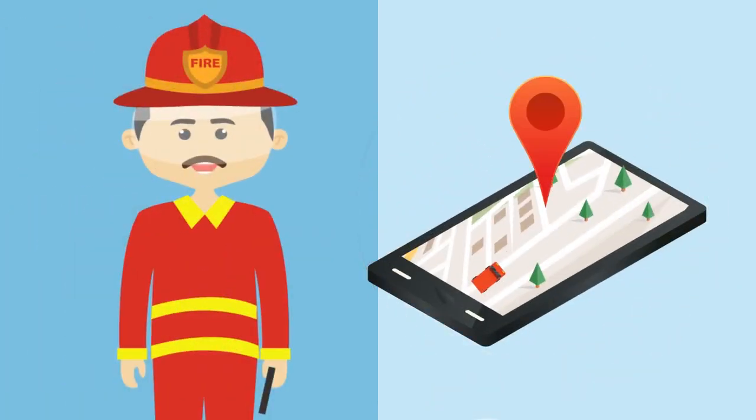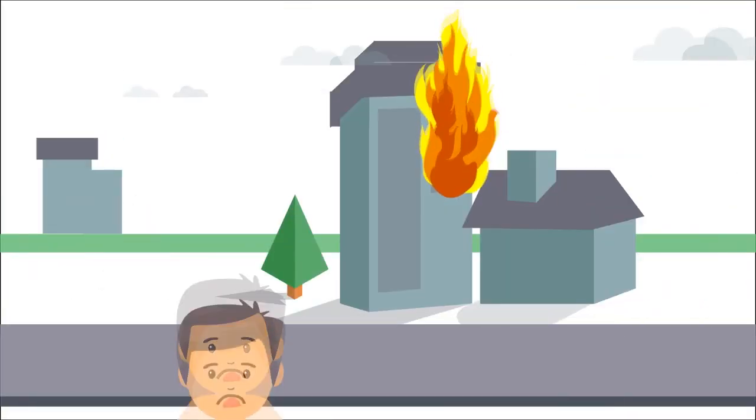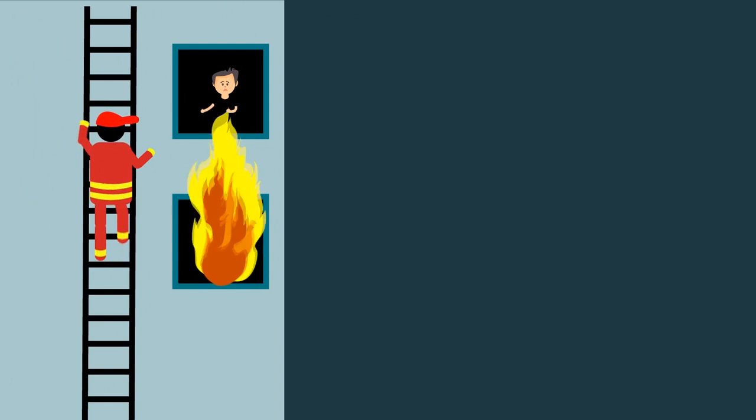The fireman in charge of the mission receives the location information along with the available fastest route on his handheld device. The fire tender is GPS tracked, thereby enabling complete monitoring of the movement. The society representative is immediately informed about it to close the loop, and the firefighting team gets on with their fire control procedure.